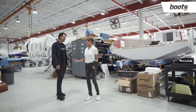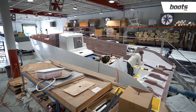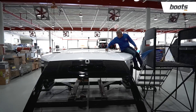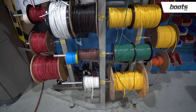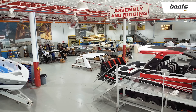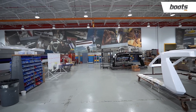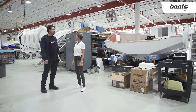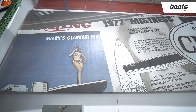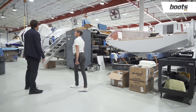Even though it's lunchtime and quiet back here, you can really see the transformation that happens from a bare hull — where electrical, rigging, lighting, and engines are being put on — to an almost finished state. This is the assembly and rigging area, where all the wiring is done and engines are put in and rigged properly. We have great, professional people here who do a great job. Rigging takes about a week to a week and a half, depending on how many engines are being rigged.